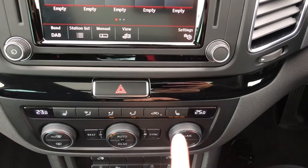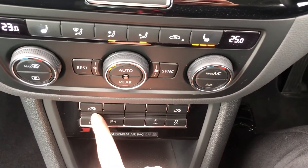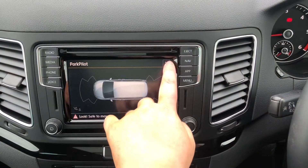Underneath you've got your three zone climate control, and heated front seats — perfect in the winter to keep you nice and warm. There are also buttons here to open the rear sliding doors, plus front and rear parking sensors to help keep you safe while parking your new car.